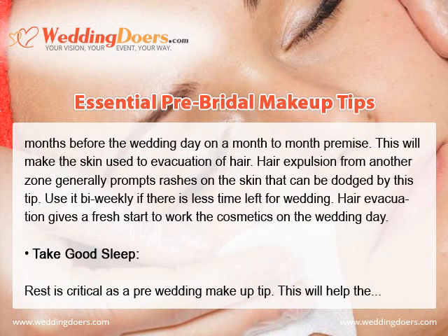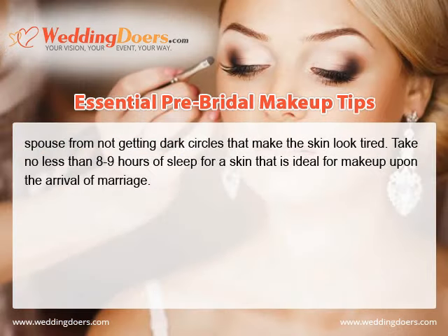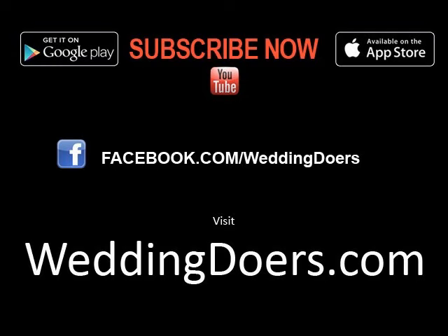Take good sleep. Rest is critical as a pre-wedding makeup tip. This will help the bride avoid dark circles that make the skin look tired. Take at least 8-9 hours of sleep for skin that is ideal for makeup on the wedding day.